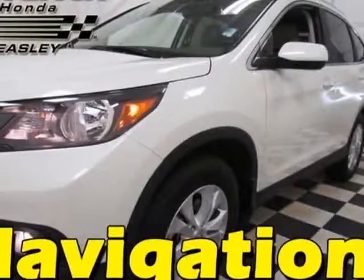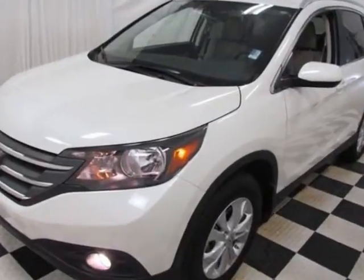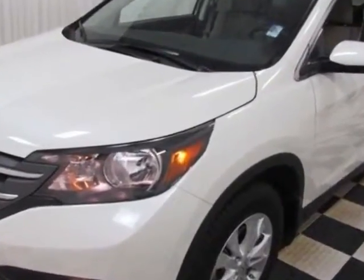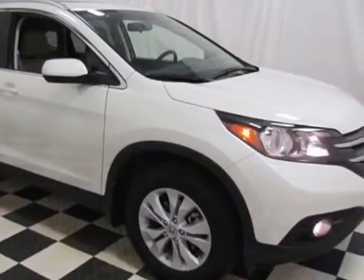Check out this certified pre-owned 2012 Honda CR-V. Carfax has certified this CR-V as having one owner. This CR-V has just under 14,000 miles.